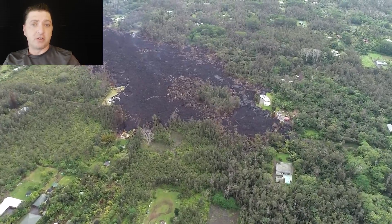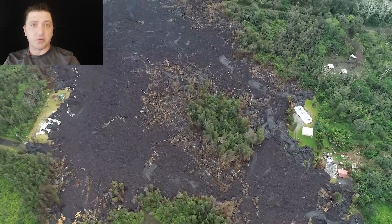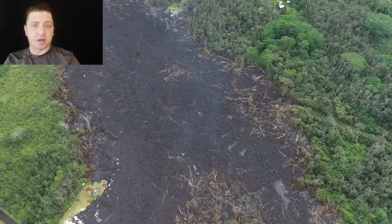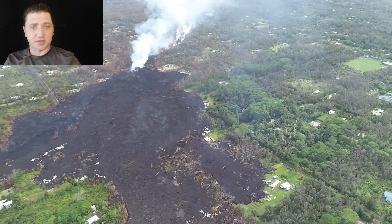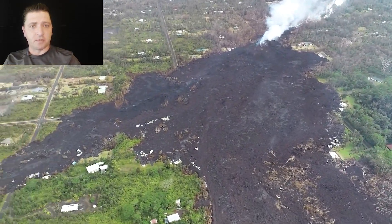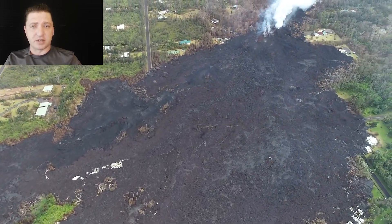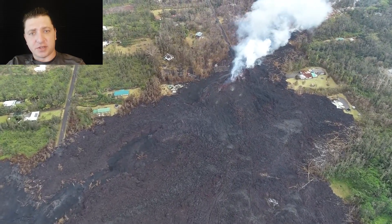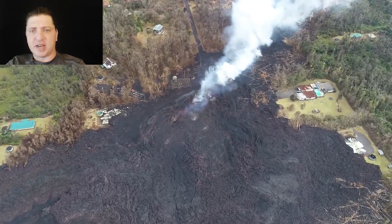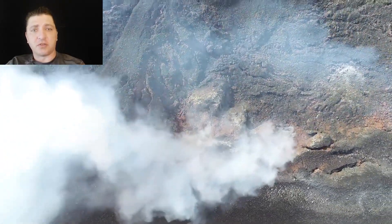As we fly over the subdivision, we're now looking at the lava flow from Fissure 8, which started on Luana Street, crossed over onto Makame Street, destroying dozens of houses in the process, but has also formed the most significant feature so far in the 2018 eruption. As we approach Fissure 8, we can start to notice the spatter rampart formed on the south side of the eruptive vent, with the lava flow that was produced moving to the north.